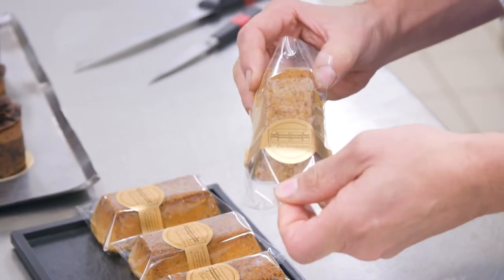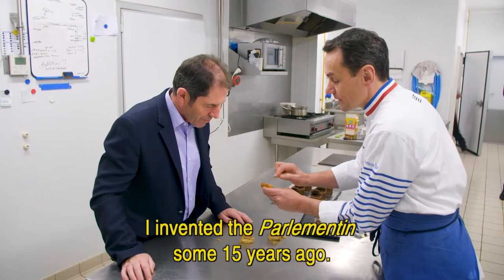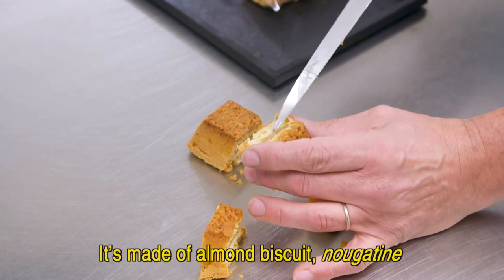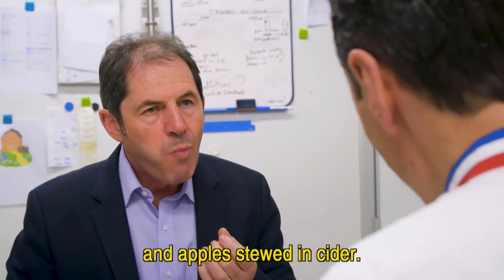Laurent also introduced me to a little Breton cake I have never tasted before: le parlementin. It's a specialty he created around fifteen years ago, composed of a small almond biscuit, a nougatine, and a cider-based compote. It's delicious — so tender, the apple on the side really comes through.